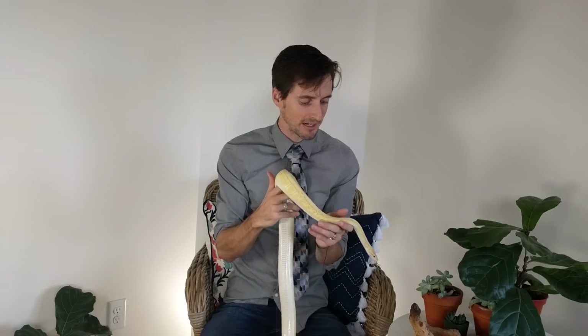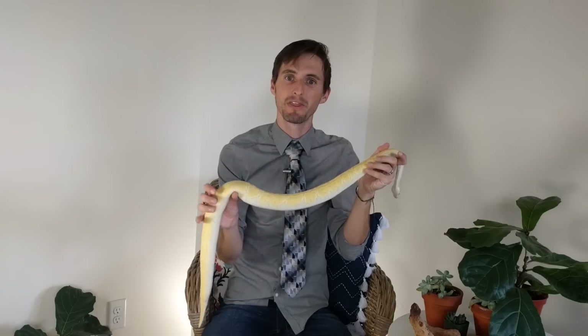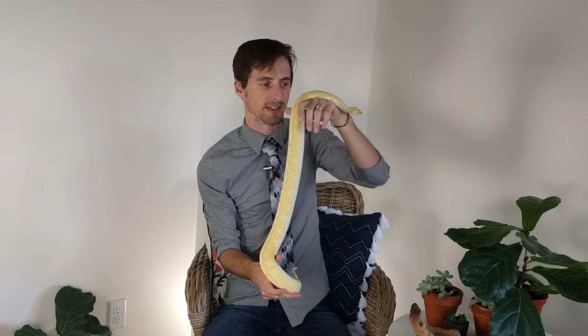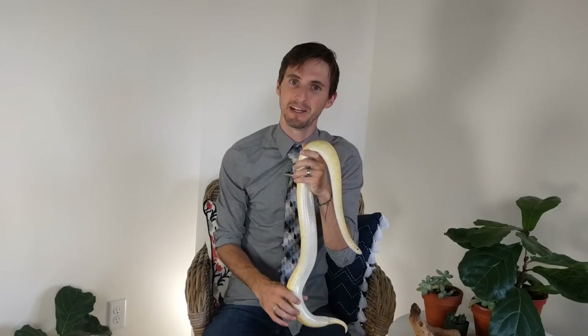Why this is so exciting is because it makes sense of a great mystery in ball python genetics, and that is this snake right here. This snake is a banana ball python — actually a banana, pinstripe, lesser ball python. But one of the genes that makes it the most yellow is this banana gene. And the banana gene is super weird.